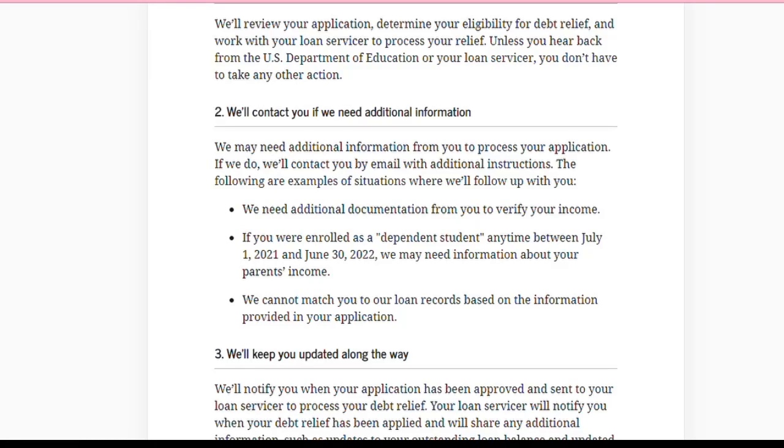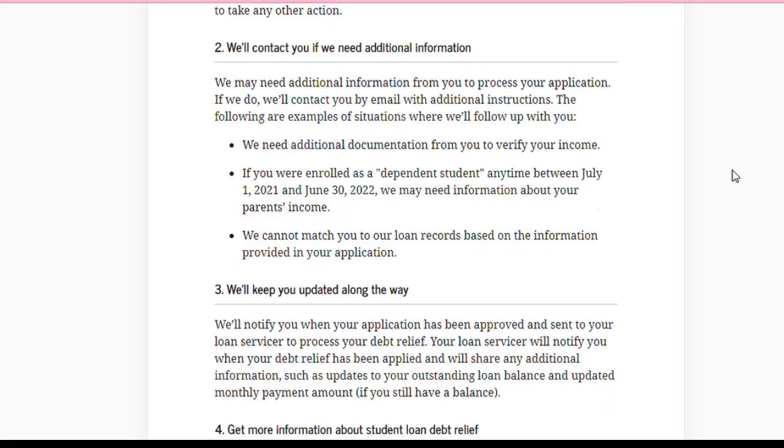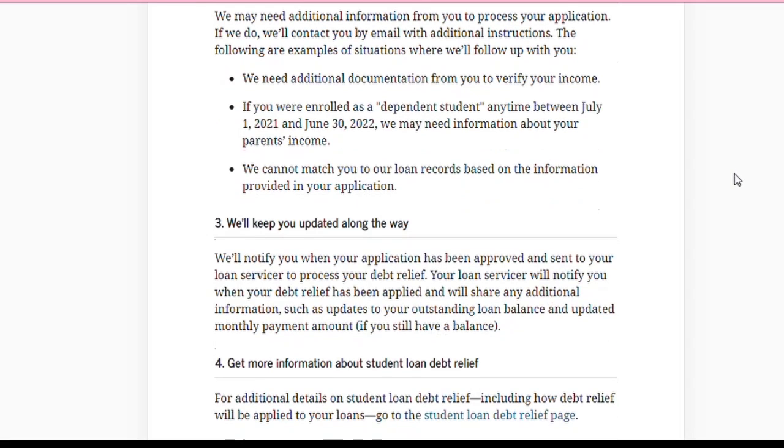Number two says: 'We'll contact you if we need additional information. We may need additional information from you to process your application. If we do, we'll contact you by email with additional instructions.' Examples of situations where they'll follow up: one, they need additional documentation to verify your income; two, if you were enrolled as a dependent student anytime between July 1st, 2021 and June 30th, 2022, they may need information about your parents' income.